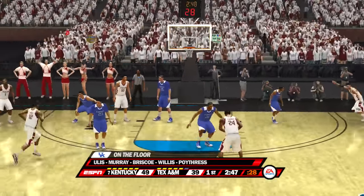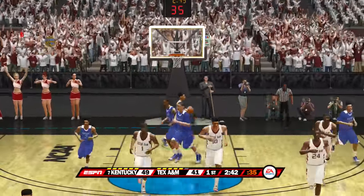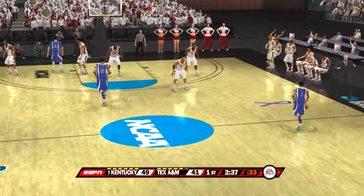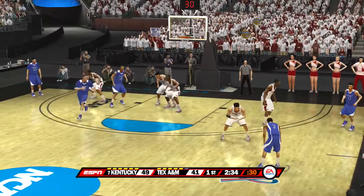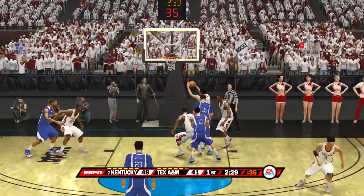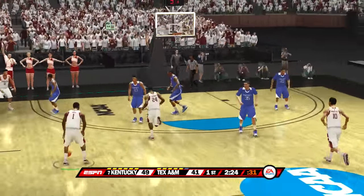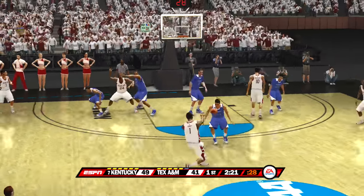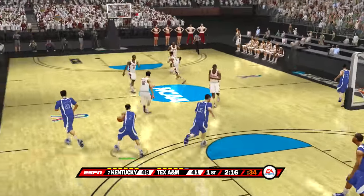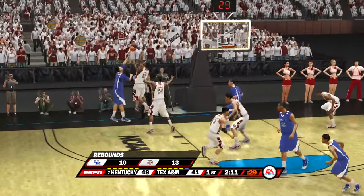Working it around the perimeter. Puts up the jumper. The Aggies have got to continue to get him the ball — they need to keep feeding him the ball, it's simple. On the dribble, gives it up. Goes up for two — he misses it. The small forward handles the pass. Tries for two — off the mark. On the left side — rejected.